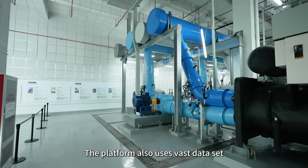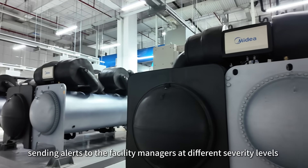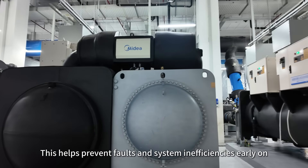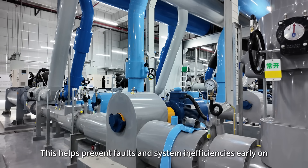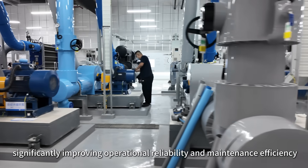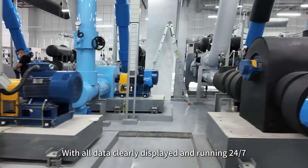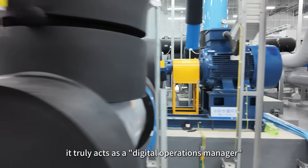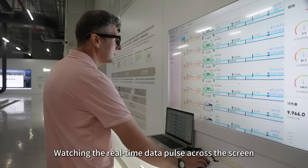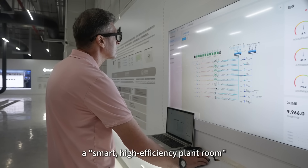The platform also uses vast datasets to proactively detect potential issues, sending alerts to facility managers at different severity levels. This helps prevent faults and system inefficiencies early on, significantly improving operational reliability and maintenance efficiency. With all data clearly displayed and running 24/7, it truly acts as a digital operations manager. Watching the real-time data pulse across the screen, it's easy to see why this is called a smart, high-efficiency plant room.